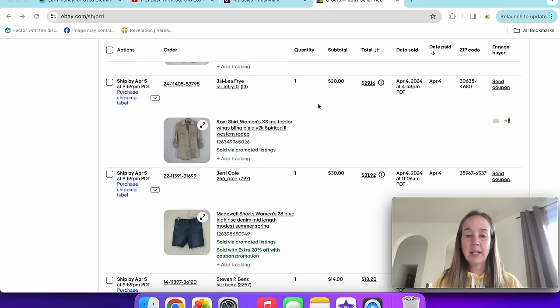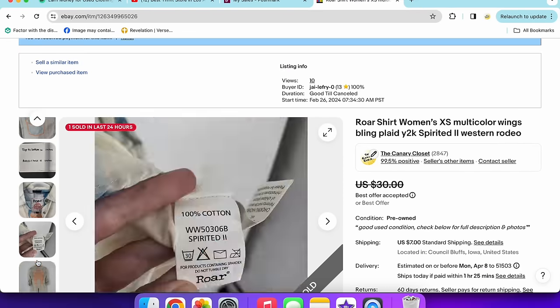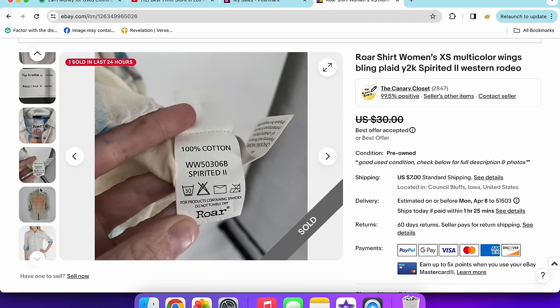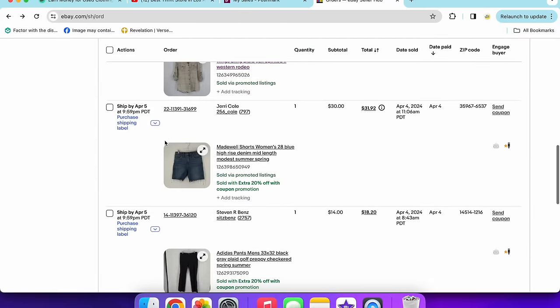Next was a Roar shirt — women's extra small multicolor. It has a very Y2K, plaid style. I added Western and rodeo keywords. This sold via promoted listings at 5% for $20. I don't pick up Roar as much as I used to because it doesn't seem to sell as quickly. It did have a style name on the tag — the Spirited Two — and I was able to find a stock photo.